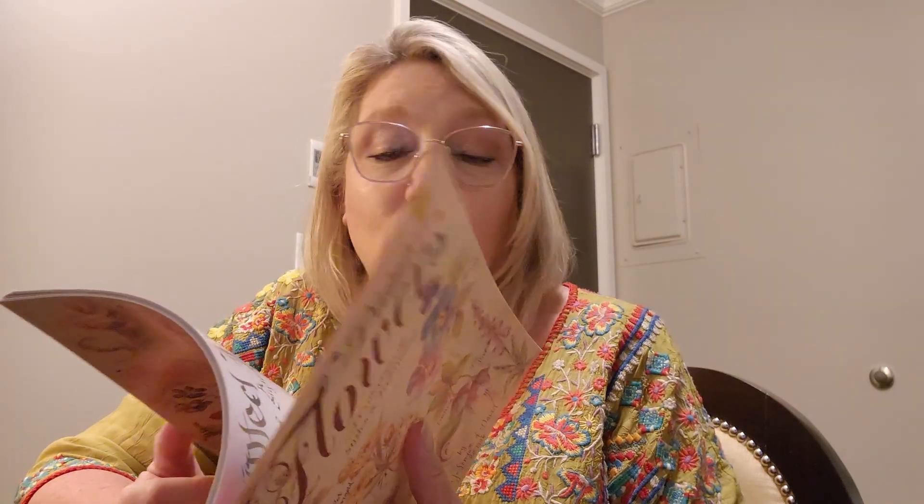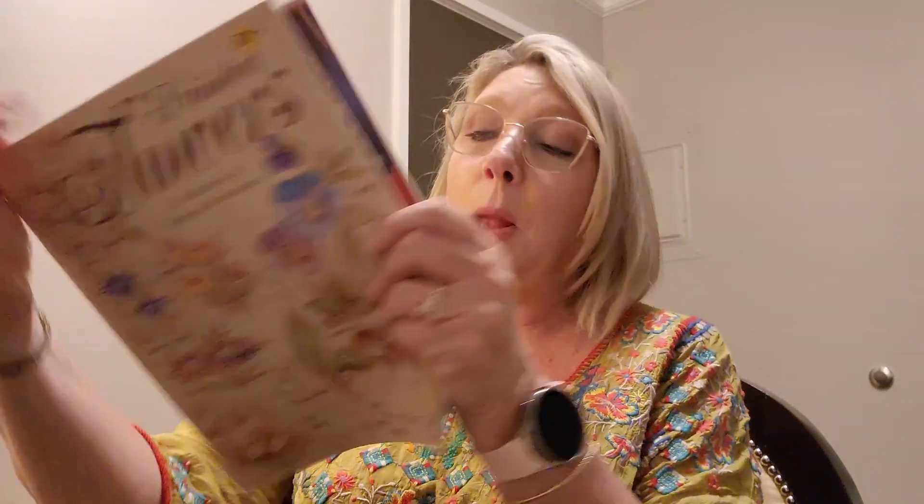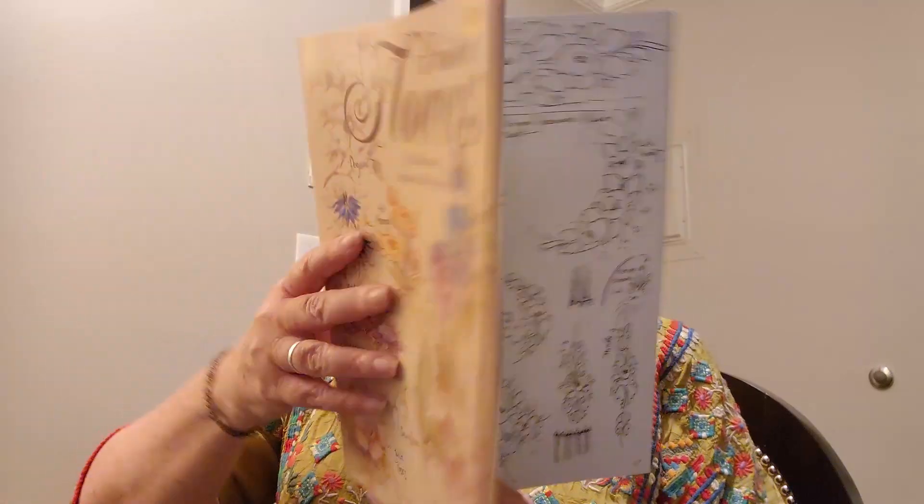My mom is really big on painting rocks — that's her new passion. So I found this really interesting book on painted flowers. It's an old antique book, and I got it for 50 cents. So mom, if you're looking — it's not about how much I paid, it's about how much I love you. You can do all these really cute little crafts on wood, and she likes to paint on rocks, but it has the diagrams she needs. I think she's really going to get a lot of use out of this. 50 cents.